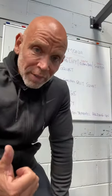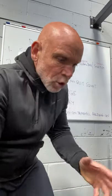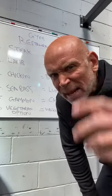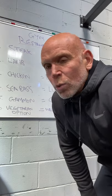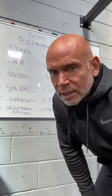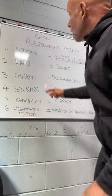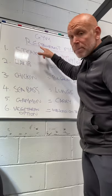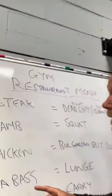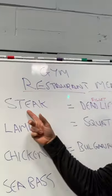We can apply that same thinking to gym-based exercises. Looking at the menu, what is the most expensive thing — the biggest, the best thing on the menu? The one that makes you look at the price list and go, 'ooh, that's a bit risky.' And it would be the steak, wouldn't it? So, in the gym-restaurant menu, we've got steak as menu number one.